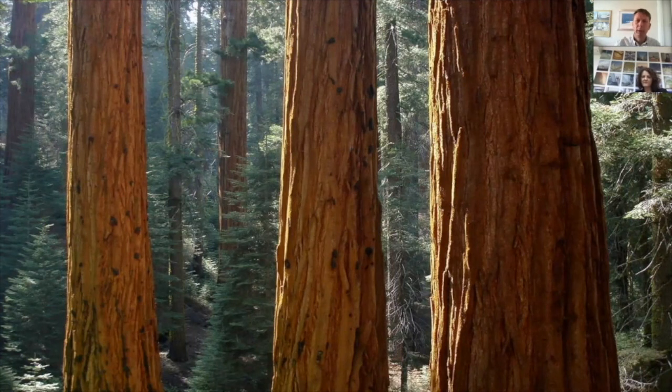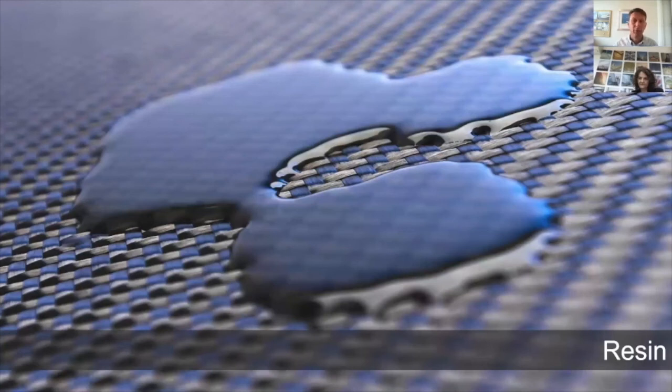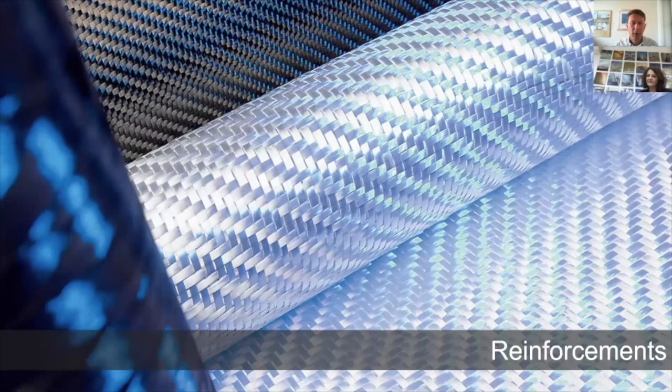We're talking in particular about fibre reinforced polymer composites. These are materials which are made up of two main constituents: a polymer resin system and then reinforcement fibres. Particularly we're talking about advanced FRP composites, and these are the materials that Premier Composites specialises in.